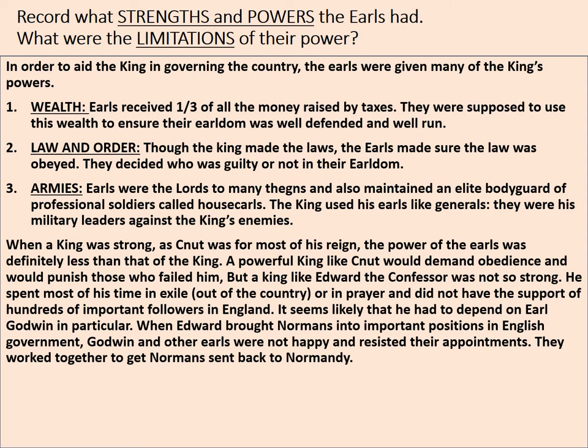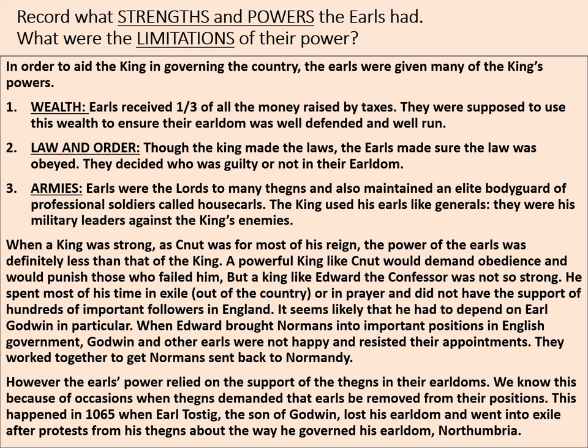When a king was strong, as Canute was, the power of earls was less than that of the king. A powerful king would demand obedience and punish those who failed him. But a king like Edward the Confessor, who was not so strong — having spent time in exile and lacking many important followers — had to depend heavily on Earl Godwin. When Edward brought Normans into important government positions, Godwin and other earls resisted and worked together to send the Normans back to Normandy.